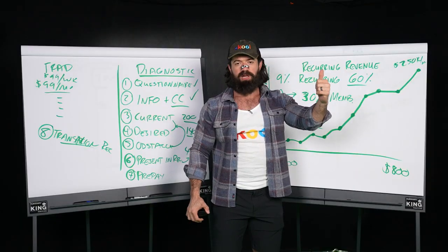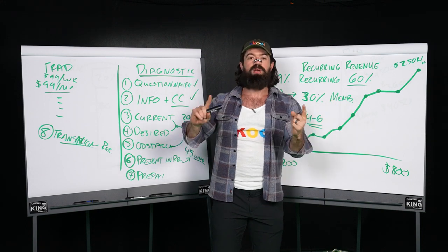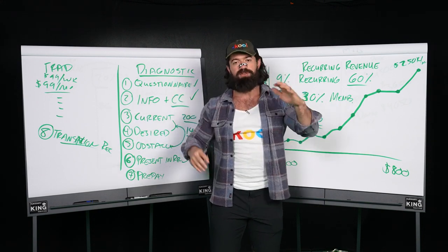I have two books on Amazon: $100 Million Offers and $100 Million Leads. You can go check them out. If you're completely broke, my podcast has them for free too. It's all free. Enjoy.